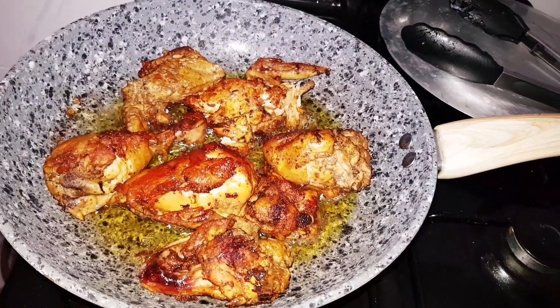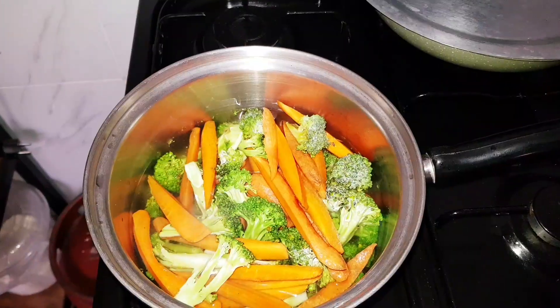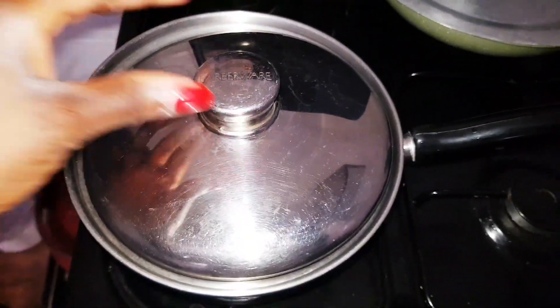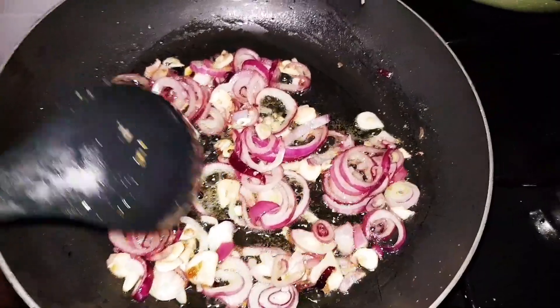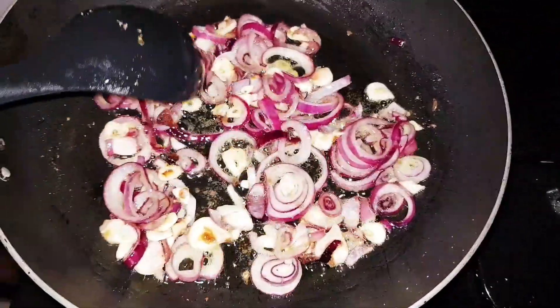And that's it for today! I'm going to make myself a quick dinner. I was craving chicken — just something dry. I'm going to have chicken, vegetables, and rice. Bye!